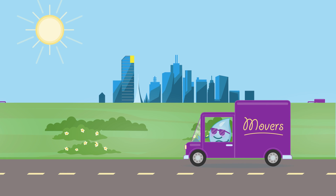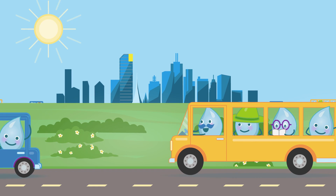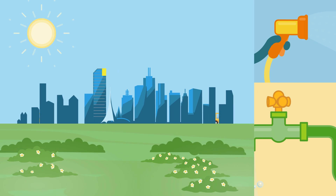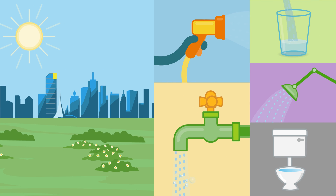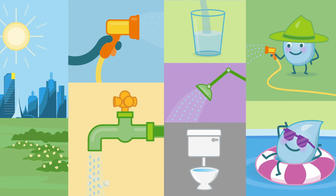As more people move to Melbourne, they will need clean, fresh water as well. As the city grows, there are more and more people using water around their homes. This means we need more and more water from our dam, so we need to make sure there is always going to be enough water for everyone.